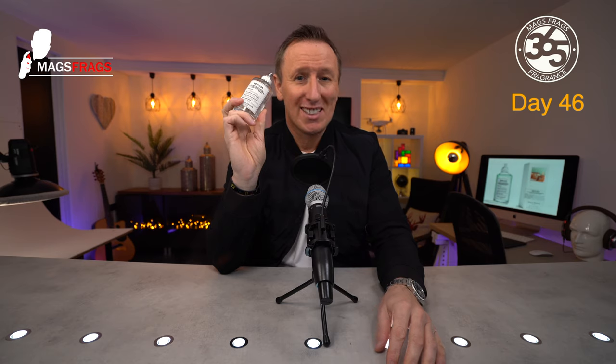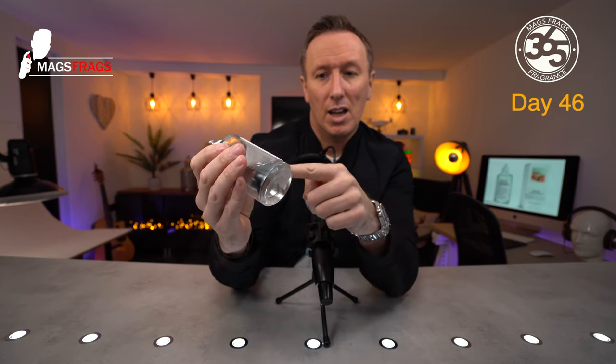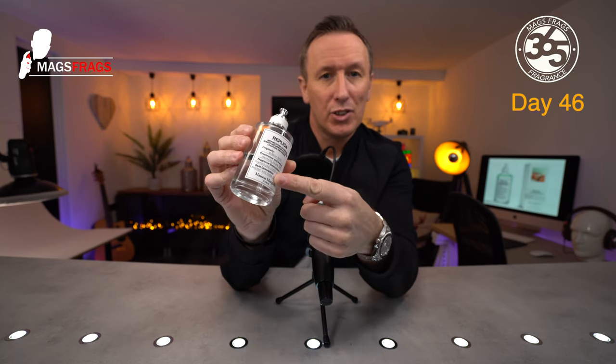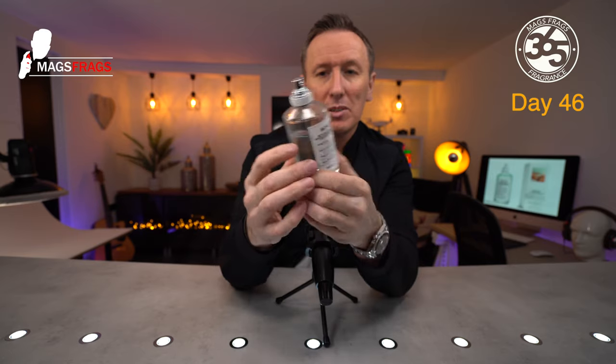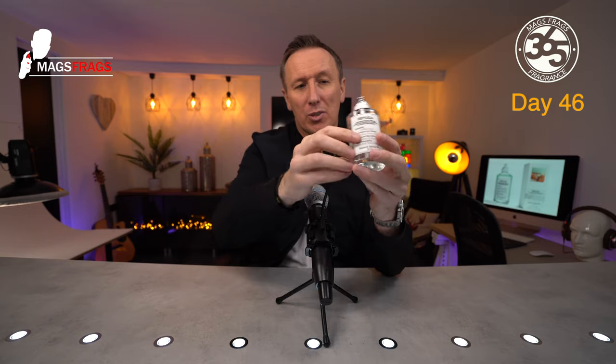I absolutely love the presentation of the Replica line, with this fabric patch style label on the front and the rope detailing around the neck of the atomizer. On the front we've got the name of the fragrance, the provenance and the period, the fragrance description, and the gender description. Very minimalistic, but I really love the quirky design. They just look really good. When you've got them all lined up, the only thing that's different is the colour of the juice — all the labels stay the same design all the way across. When you've got a few of these lined up, they look really excellent. I give them a 10 out of 10 for presentation.